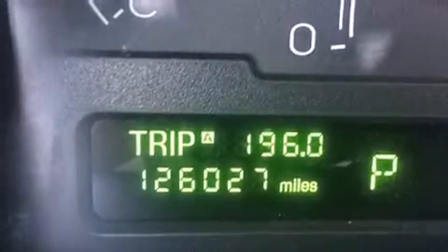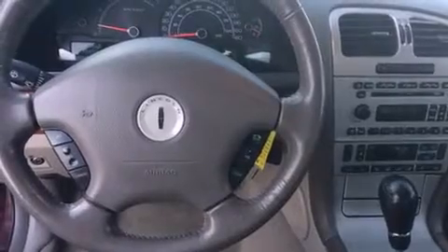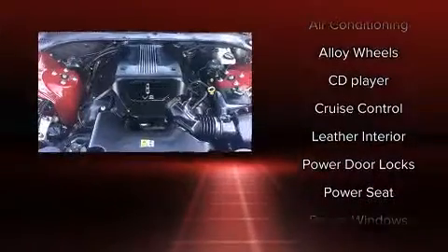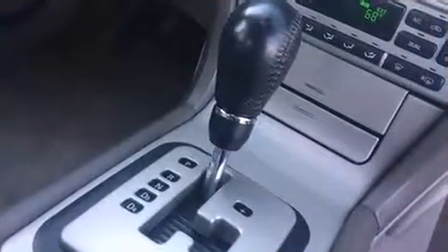Lincoln ensures the safety and security of its passengers with equipment such as dual front impact airbags with occupant sensing airbag, front and side impact airbags, brake assist, a security system, and four-wheel disc brakes with ABS. For added security, dynamic stability control supplements the drivetrain.